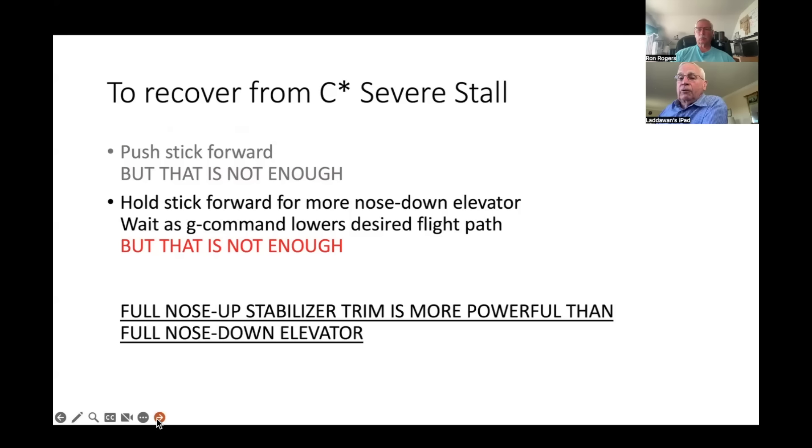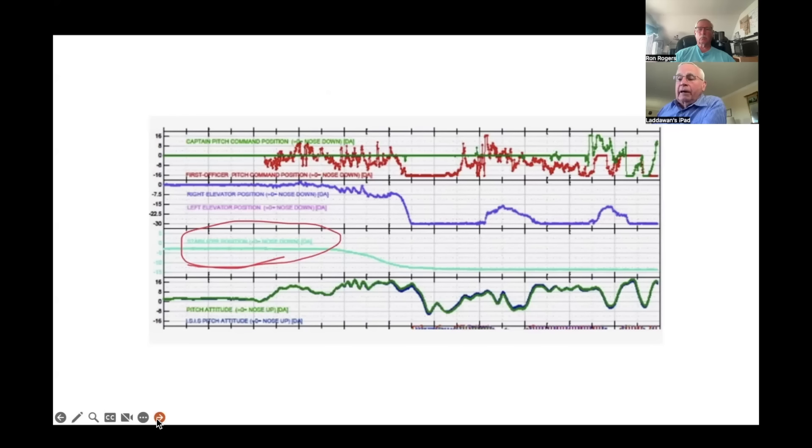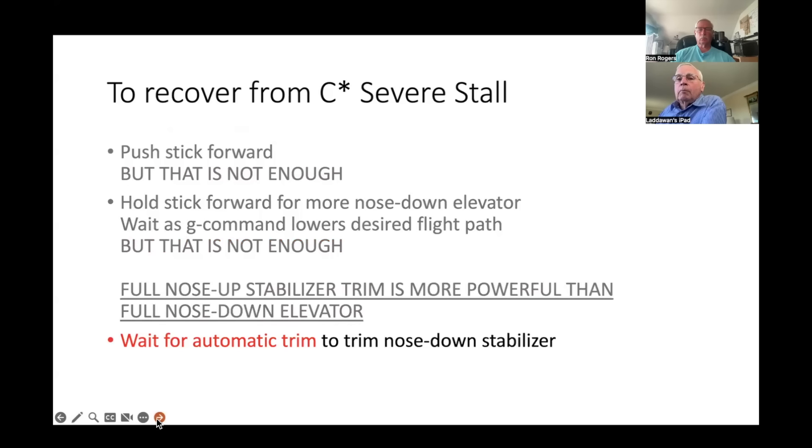The stabilizer was at full nose-up command all the way to impact on the right side of the data. To recover from this situation, you'd have to push the stick forward, hold it forward, and then wait for the automatic trim to trim the nose down on the stabilizer. You can try trimming it yourself, but it's going to fight you — so you have to wait for it.